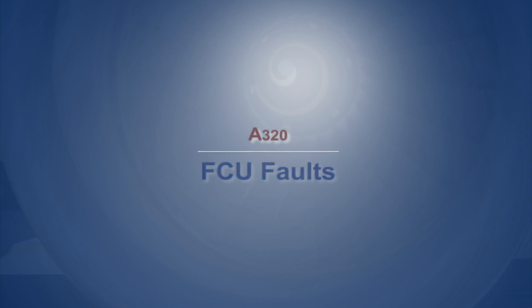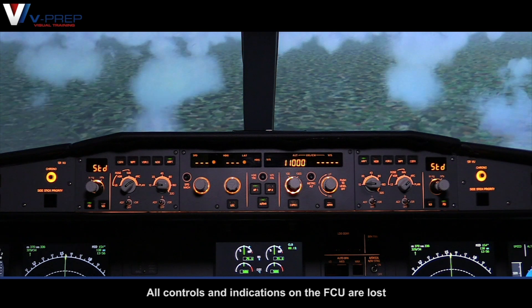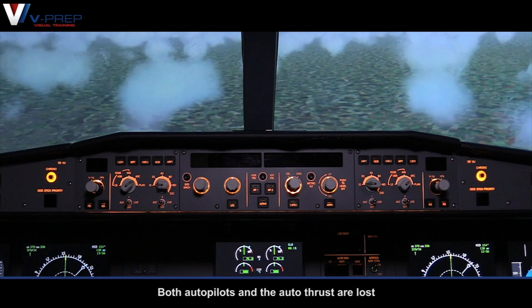A320 FCU faults. All controls and indications on the FCU are lost. Both autopilots and the autothrust are lost.